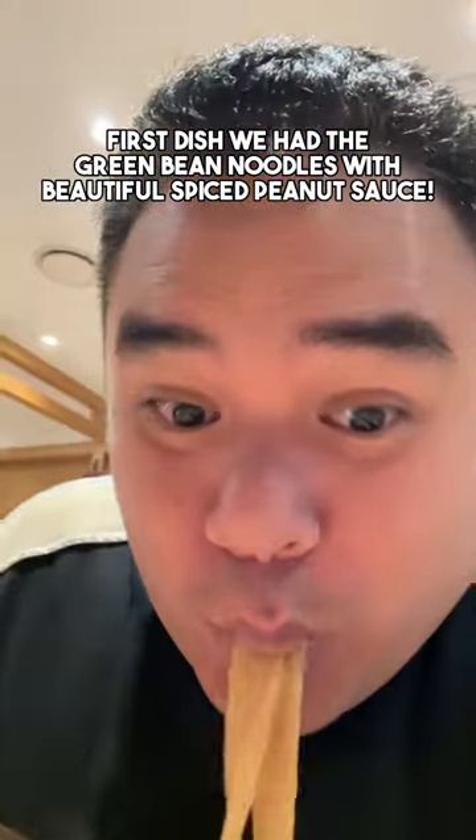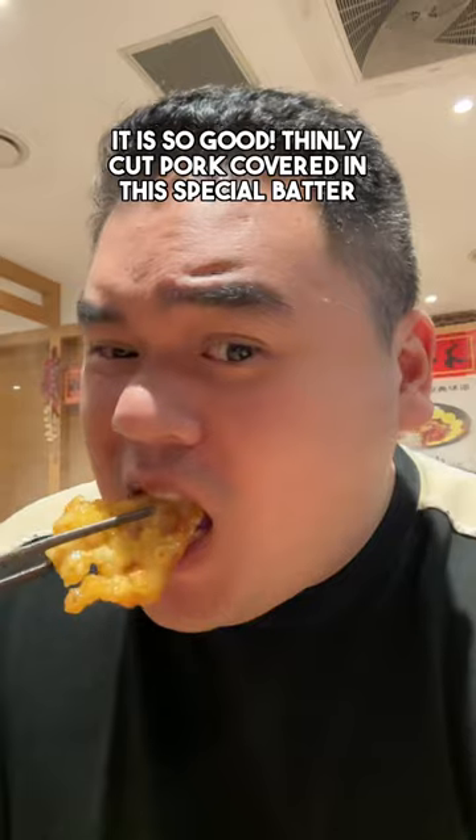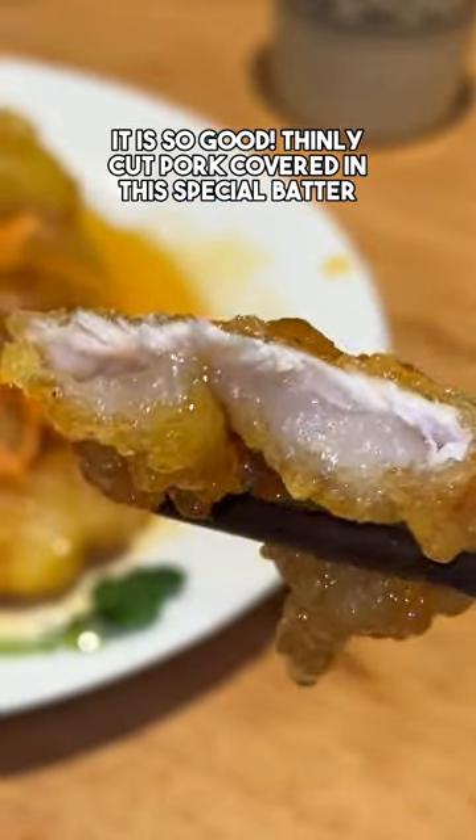The first dish we had was the green bean noodles with a beautiful spiced peanut sauce. Then their iconic dish is this fried pork with sweet and sour sauce. It's so good — it's thinly cut pork covered in this special batter.